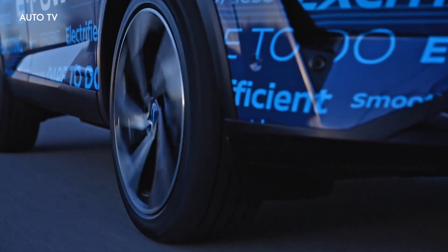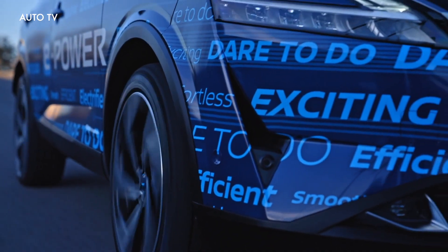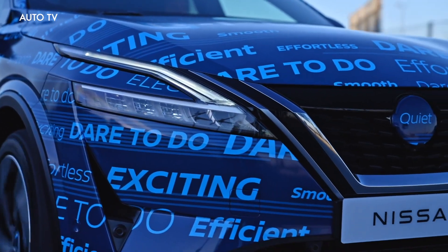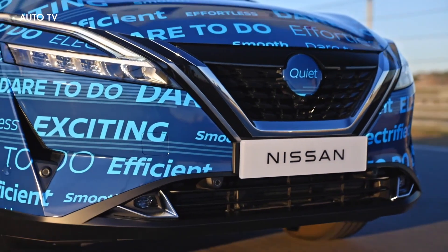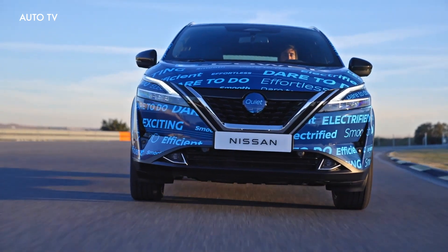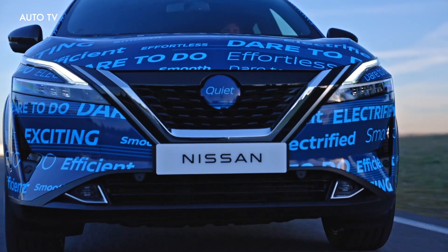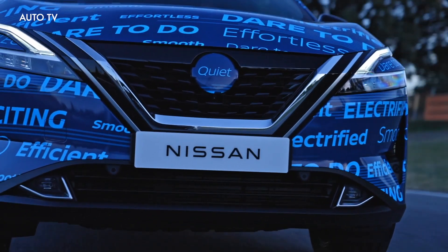Like all of Nissan's electric vehicles, e-power will come equipped with e-pedal. E-pedal is a regenerative braking system that offers a significant amount of deceleration when the driver lifts off the accelerator pedal. This means you can drive around town, slow the vehicle down, and accelerate just using the accelerator pedal, for a really relaxed and seamless driving operation.